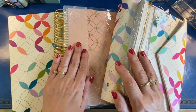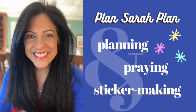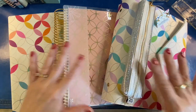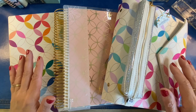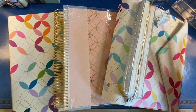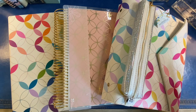Hi everyone, it's Sarah from Plan Sarah Plan. Today it is my delight to share with you three options in the Erin Condren Life Planner which are launching May 3rd, 2021 for the academic year. I just wanted to put it all out on the table literally, and then we will get started with each one and take an in-depth look.